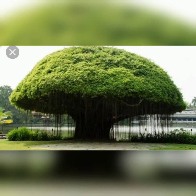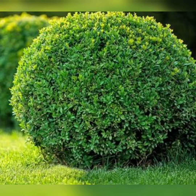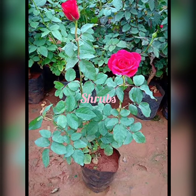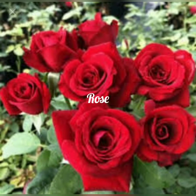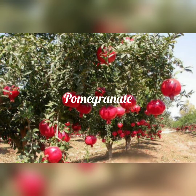What are shrubs? Plants that are smaller than trees are called shrubs. A shrub has many woody stems and can live for many years. Many flowers and fruit plants such as the hibiscus, rose and pomegranate are shrubs.